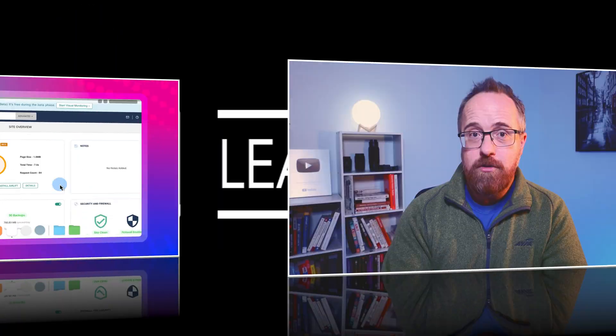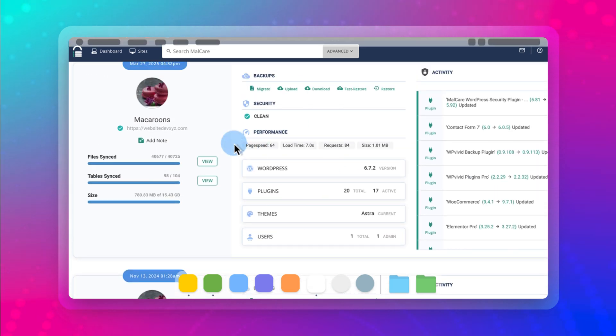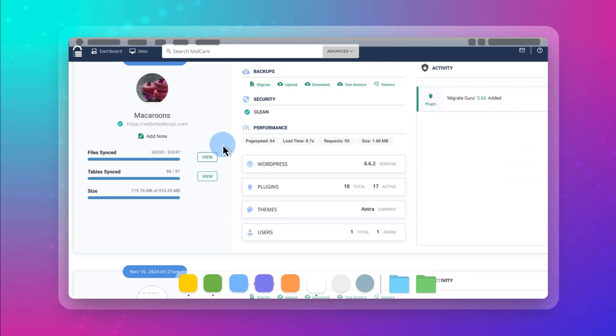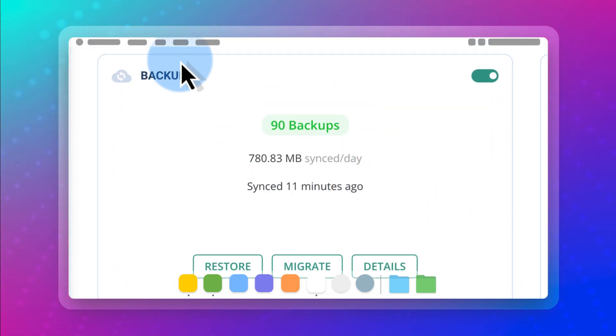But what really sets BlogVault apart is its off-site storage. Unlike many other backup solutions that charge extra for cloud storage, BlogVault stores all of its backups on its own off-site servers at no additional cost, and they're encrypted. For regular WordPress sites, BlogVault keeps backups for 90 days, and for e-commerce sites, you get an extended archive of up to one year. This means no matter how frequently you update your website, you always have a solid backup to fall back on without worrying about ballooning storage costs.